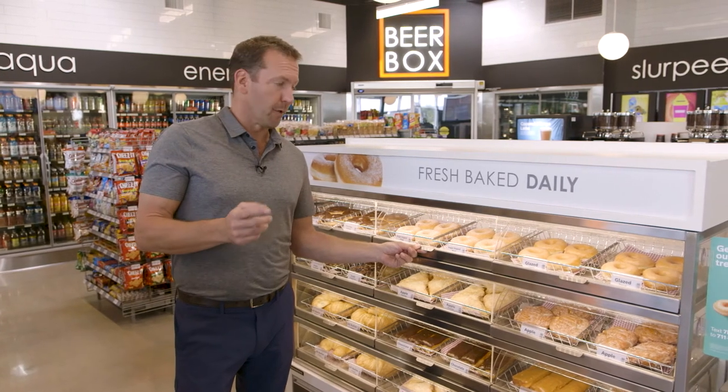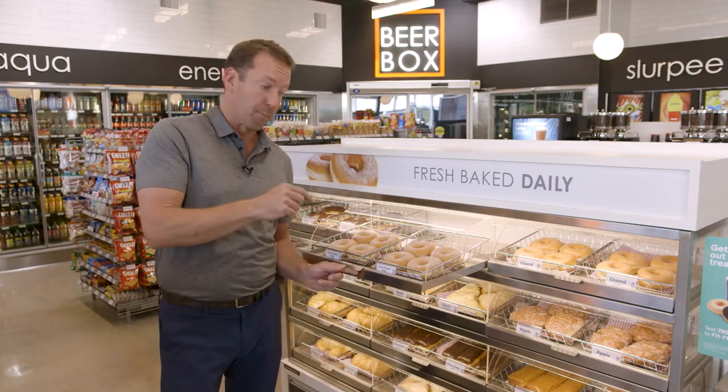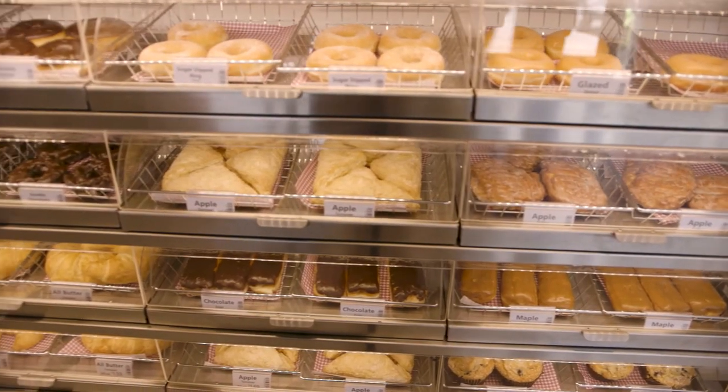We got this idea from a Chinese bakery. It was a phenomenal case — it pulls out for the customer and for the employees so they can stock it easily. It shows the product great, and we thought it presented fresh bakery in a really great way.